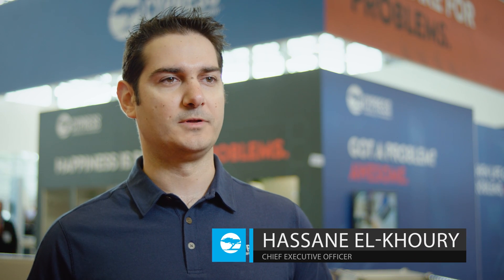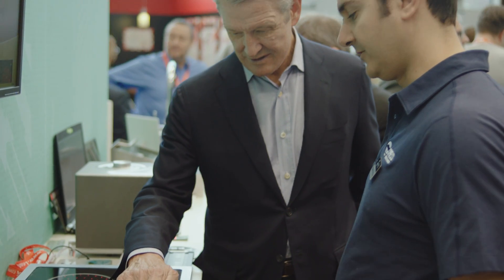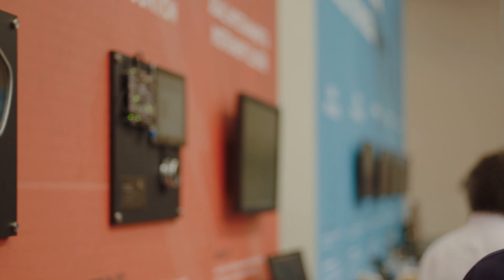So what is Cypress 3.0? If you look at where the world is today, Cypress 3.0 is really addressing the need for solutions in markets that are growing faster than the general semiconductor industry. So in order for a company like Cypress to grow faster in the industry, we have to play and be supporting those markets like automotive, industrial and consumer.